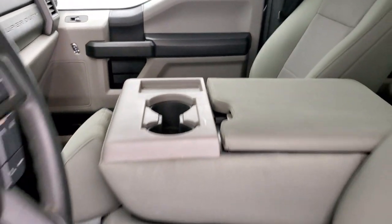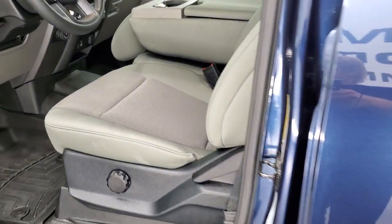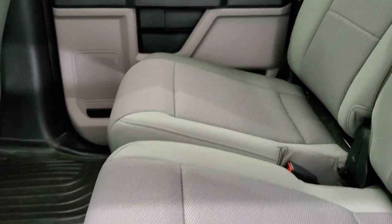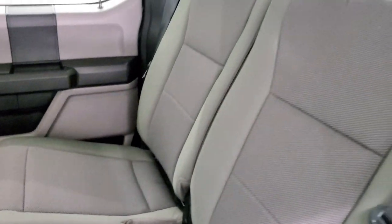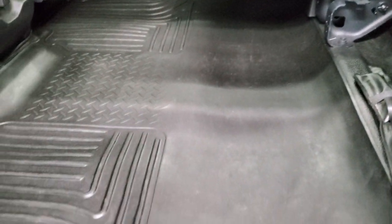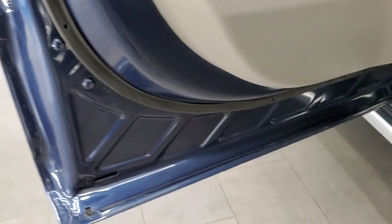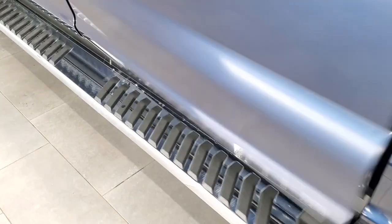Back seats are just as clean as the front seats — no rips or tears. It does have the LATCH child safety system and power sliding rear window with built-in rear defrost. These seats fold up for extra storage. You get a Husky all-weather floor mat back here, so it's got Huskies in the back and WeatherTechs in the front. You also get side curtain airbags. Child safety locks are on the back doors and the bottoms of the doors all look really good.